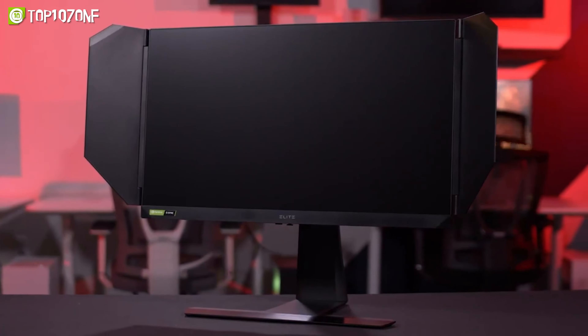But the LG UltraGear 45GR95QE doesn't just prioritize function over form. Its gamer-centric design features a unique hexagon lighting feature at the back and a virtually borderless design. Moreover, the adjustable base supports swivel, tilt, and height adjustments so users can play in the most comfortable position.